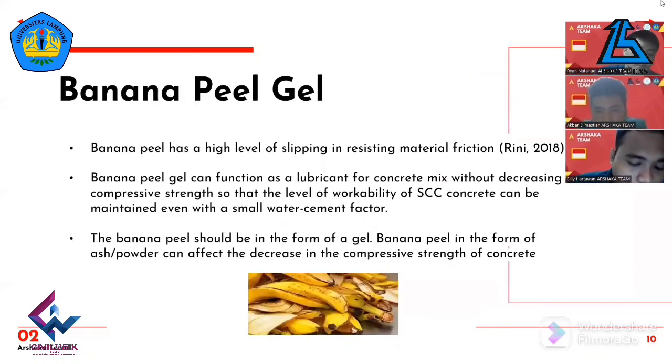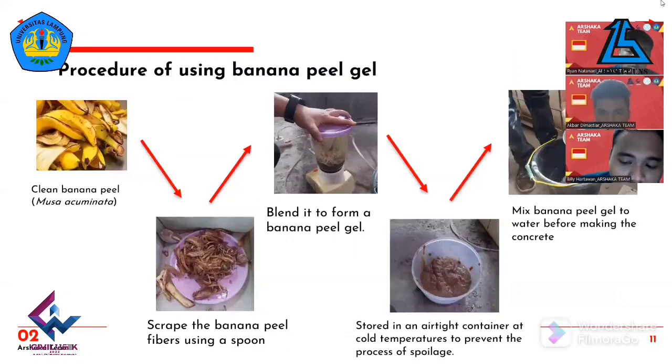Banana peel has the potential to be used as a substitute for HRWR-type chemical additives, given the high level of slipperiness of banana peel in resisting material friction, as stated by Rini. Banana peel can function as a lubricant for concrete mix, so that workability of SCC concrete can be maintained even with a small water-cement factor. Previous research by Shafitri and Junaidi found that banana peel fiber as a filler reduced compressive strength. Therefore, we chose banana peel in the form of a gel, since use in powder or ash form can decrease compressive strength.